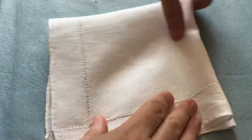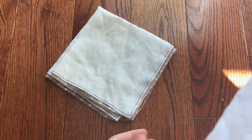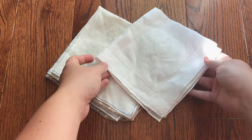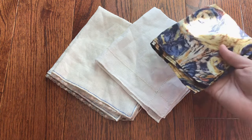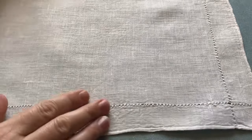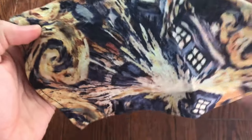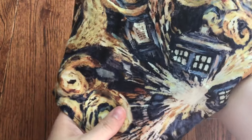Once the embroidery was completed, I hemmed it the same way as the lace handkerchief, pressed it crisp and smooth, and it was ready to use. So there you go — two methods of making handkerchiefs, plus a couple of ideas on how to decorate them. I hope we bring handkerchiefs back into popularity, as there's so much room for individual expression with them. They can be as utilitarian or as fancy as you want, as historically accurate or as modern and geeky as you want. The options, dear friends, are endless.